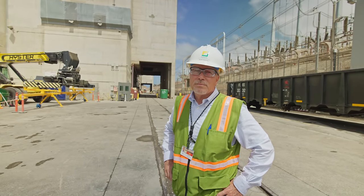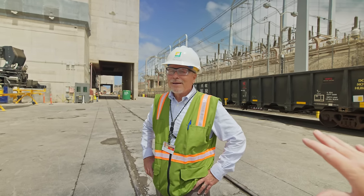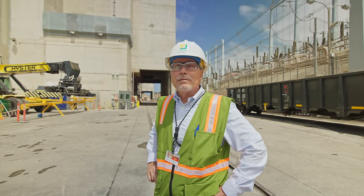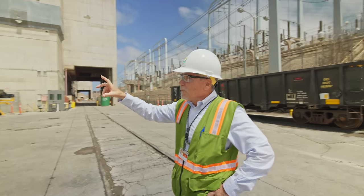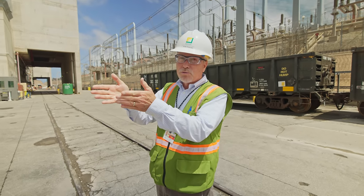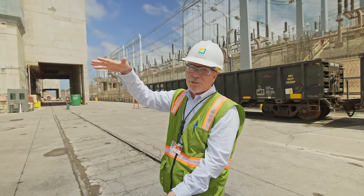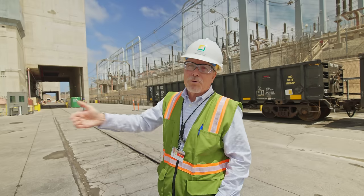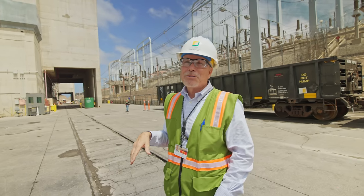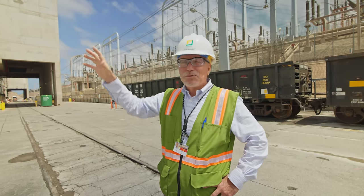To take down the containment building, the plan is to do it from the bottom up. You basically hammer at the building from the outside with big excavators — and from the inside too — until you weaken the structure enough that it collapses, in lifts of about six to eight feet. The building settles, you muck out all the concrete and rebar, dispose of it, and do it again over and over until the building is gone. That process is slated to take about nine months to a year.